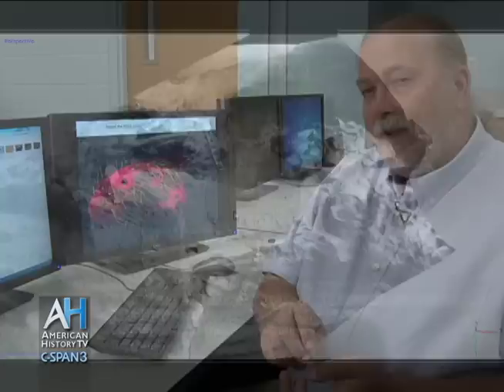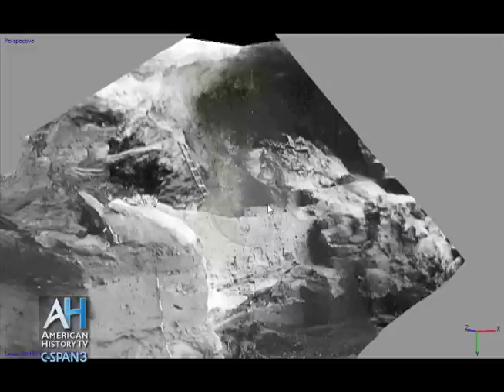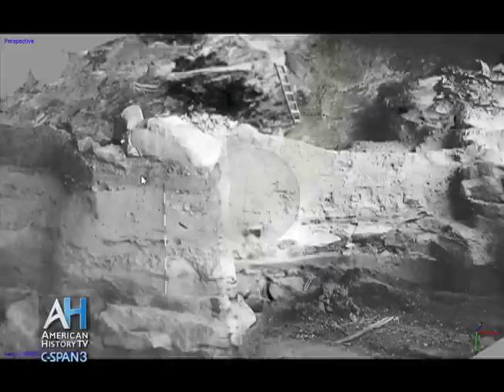Now that we have this reconstructed, we can take the labels from the artifacts — where they were found, their coordinates, whether east, west, north, or south — and place those coordinates into this three-dimensional space. Basically, we can take the artifacts we have now and put them back into their original context, digitally reconstructing how this cave was arranged when they first excavated it.